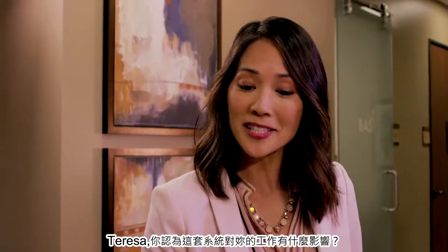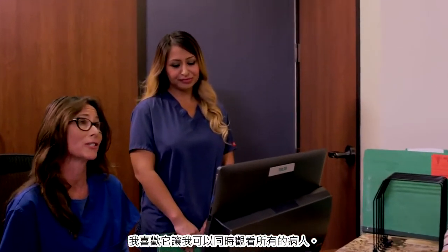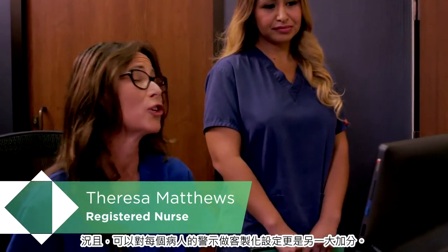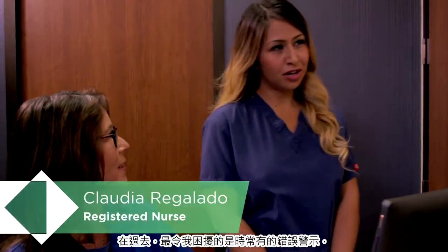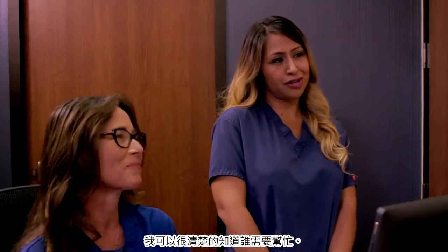Thank you, Dr. Tong. Innovative technology for a practical solution. Teresa, how has the system impacted your ability to do your job? I like that I can monitor all of my patients at once. To be able to set alerts on each individual patient is a huge plus. And Claudia, how about you? I used to deal with so many false alarms, but now I know exactly which patient needs assistance and I can reach their room before they are at risk.